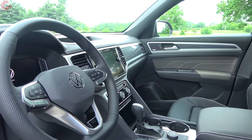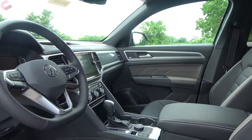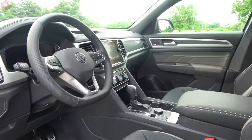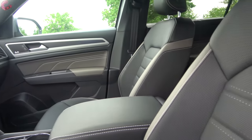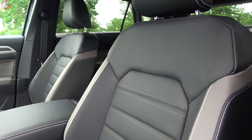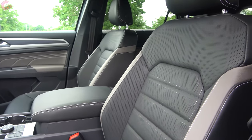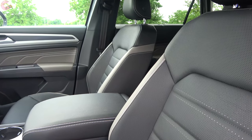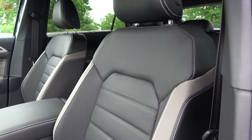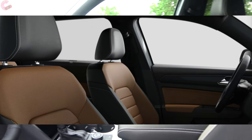Inside the cabin, at first glance you can tell it's very similar to the three-row Atlas — which is a good thing, because that has a nice interior. Starting with the seats: the S model comes standard with cloth in Titan Black; the SE gets V-Tex leatherette with a Beige color option added; and the SEL Premium — what we have here as the top model — gets real leather with contrast options of Black, Beige, or a really cool Dark Red.